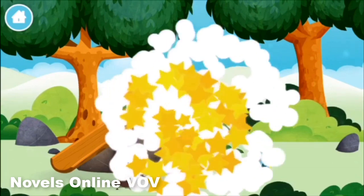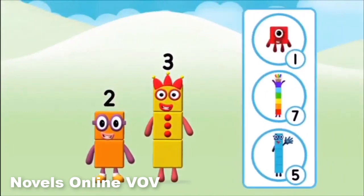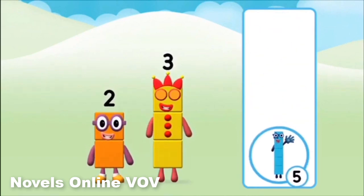The number blocks like to have fun. What number block can you make by adding these two together? Well done! You were right!